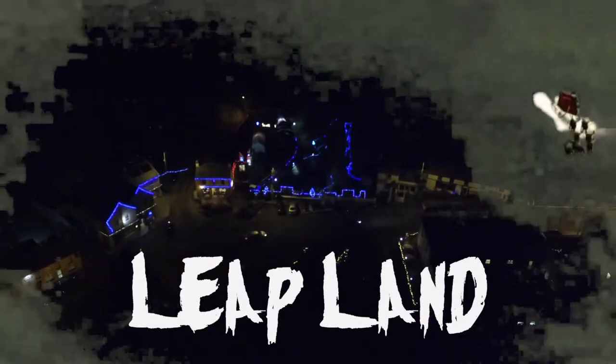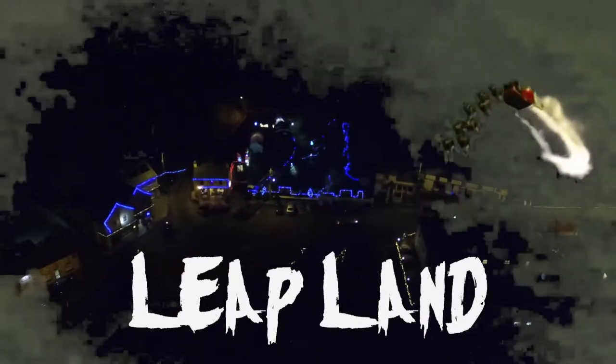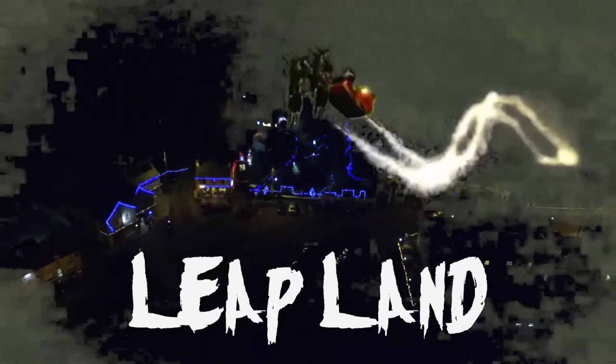Ho ho ho! Merry Christmas! We're here to visit Santa this evening in Lapland. We're just going to speak to Jurrah Sullivan who's going to tell us all about it. So let's go and see what's on offer.